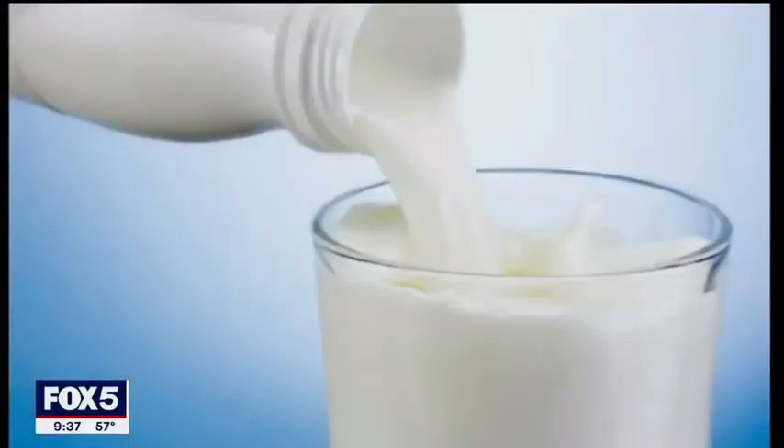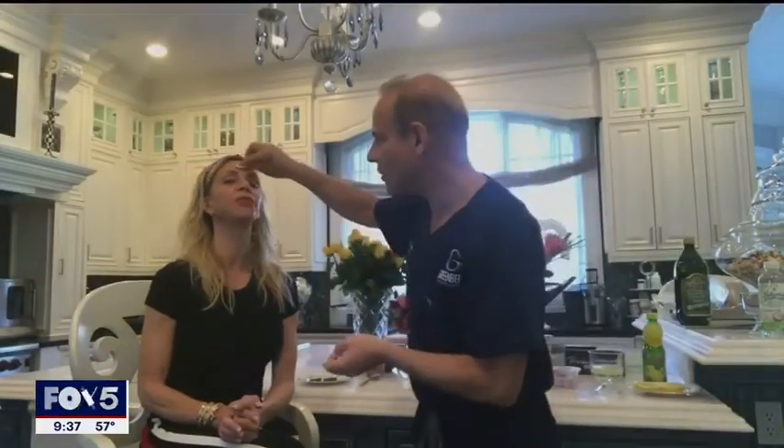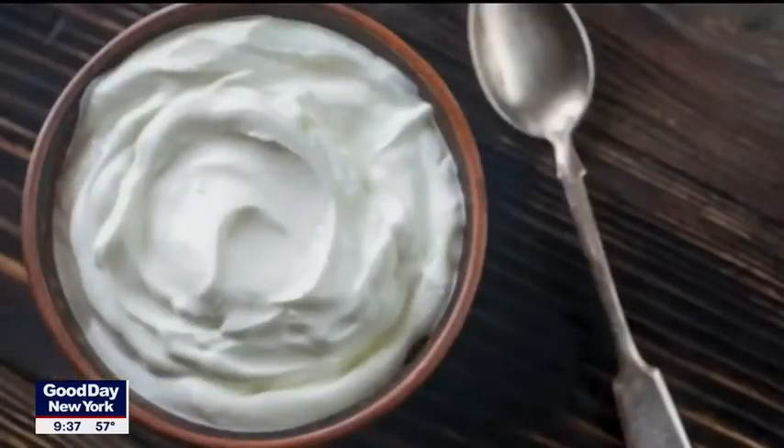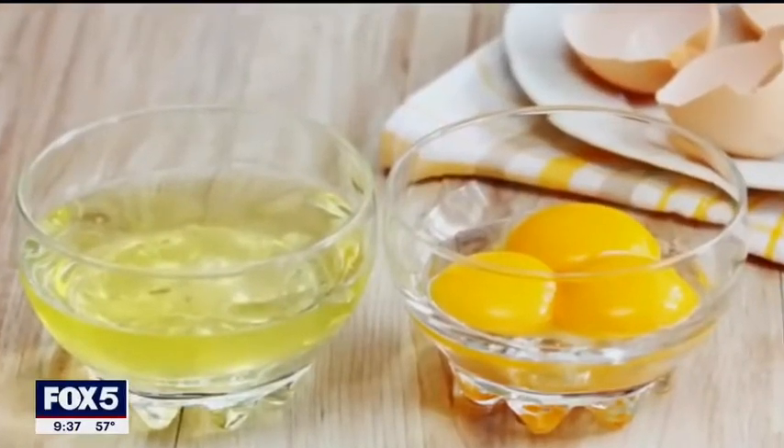Dr. Greenberg says mashed avocado applied to the skin is one of the best natural moisturizers around. And got milk? If you have dilated capillaries or blotchiness to the skin, milk really calms it down. You can just coat milk on the rest of the face — it's very good for those people with that ruddy red skin. You can also use plain, unsweetened Greek yogurt.